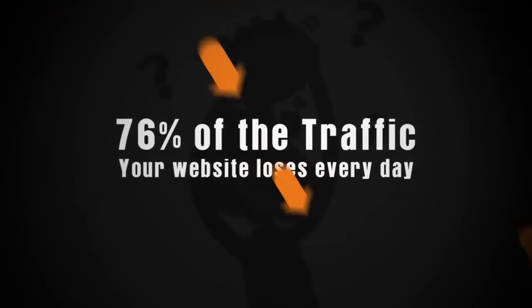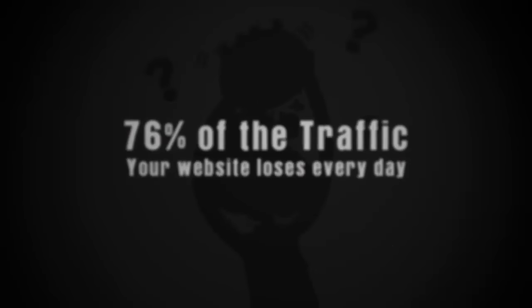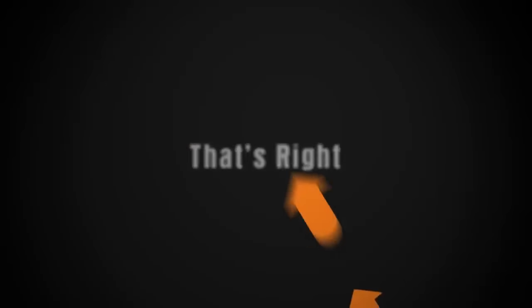Just imagine being able to reclaim over 76% of the traffic your website loses every single day without you even knowing about it. That's right — most of the visitors that come to your website simply hit the back button or close the window almost immediately without even checking what you have to offer. Hi, my name is Todd Gross.